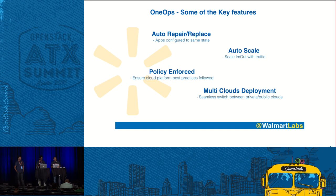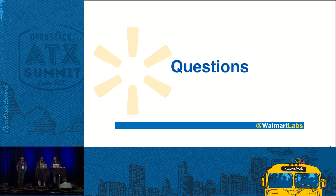OneOps also has policy enforcement with all the security policies built in, and you can deploy to multi-clouds. With that, we are at the end of the presentation. Any questions? We have been told you have to walk up to the mic, or you can contact us via email.